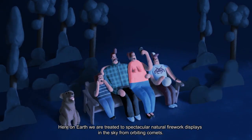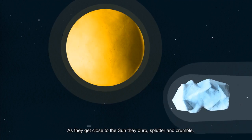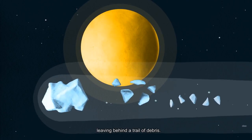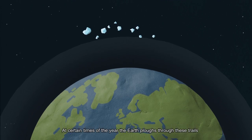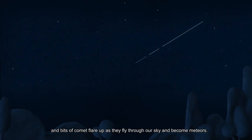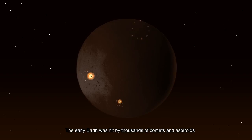Here on Earth we are treated to spectacular natural firework displays in the sky from orbiting comets. As they get close to the Sun they burp, splutter and crumble leaving behind a trail of debris. At certain times of the year the Earth ploughs through these trails and bits of comets flare up as they fly through our sky and become meteors.